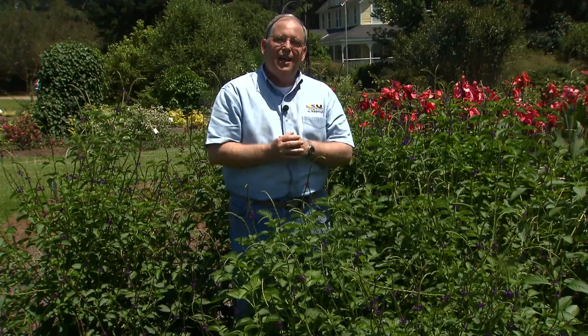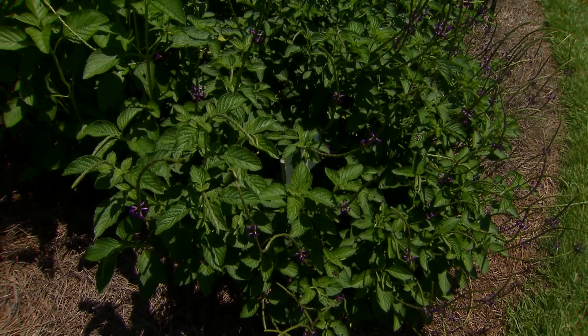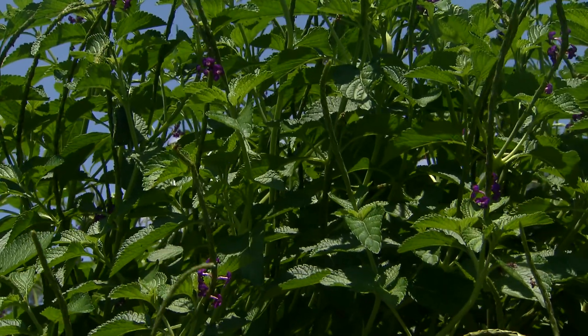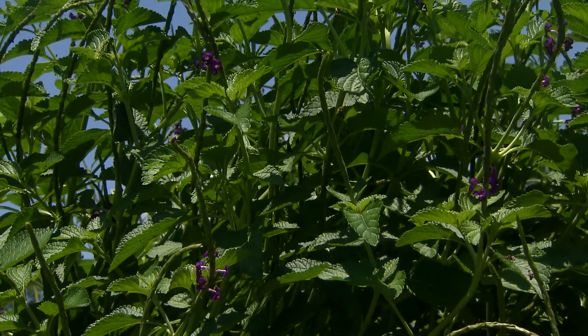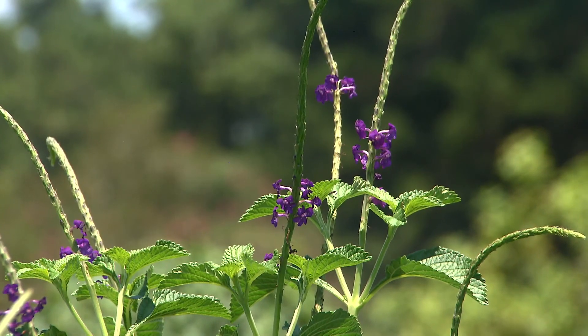Get it planted now — it'll bloom through the rest of the summer, settled in, freezes back in the wintertime but comes back up from its roots quite reliably. Porter's Weed: a great plant for beautiful flowers and good nectar for the butterflies.